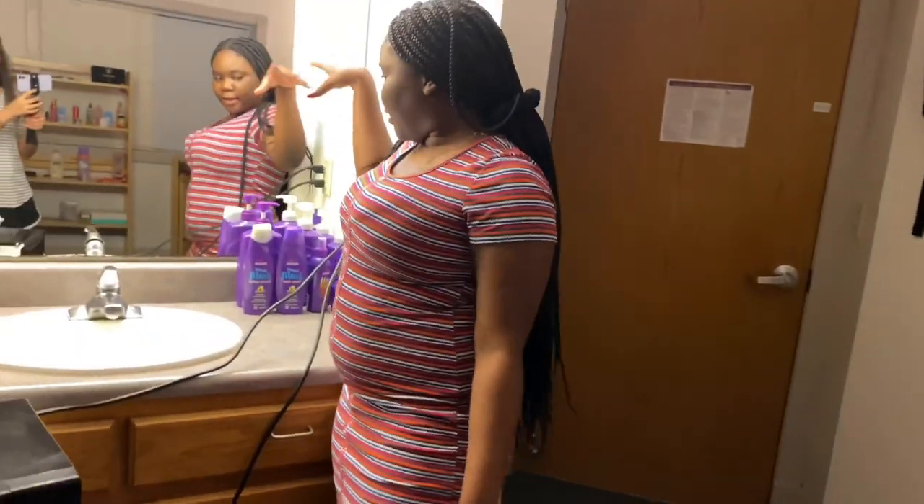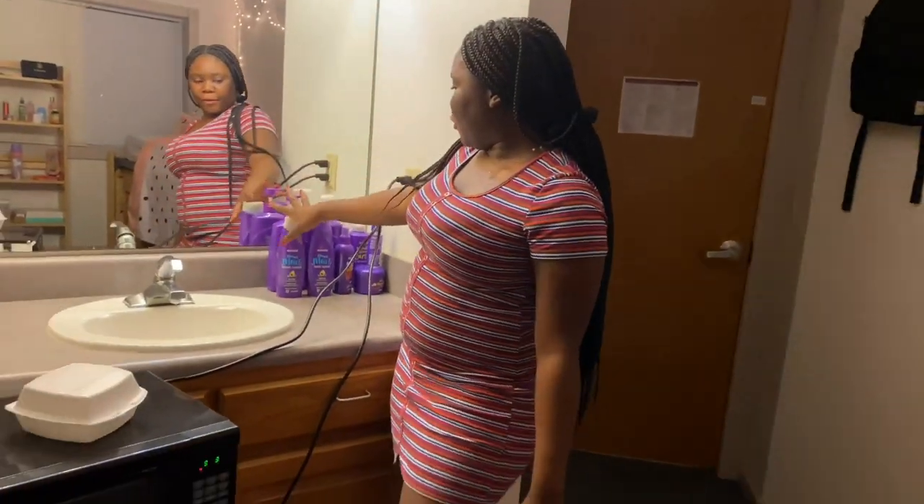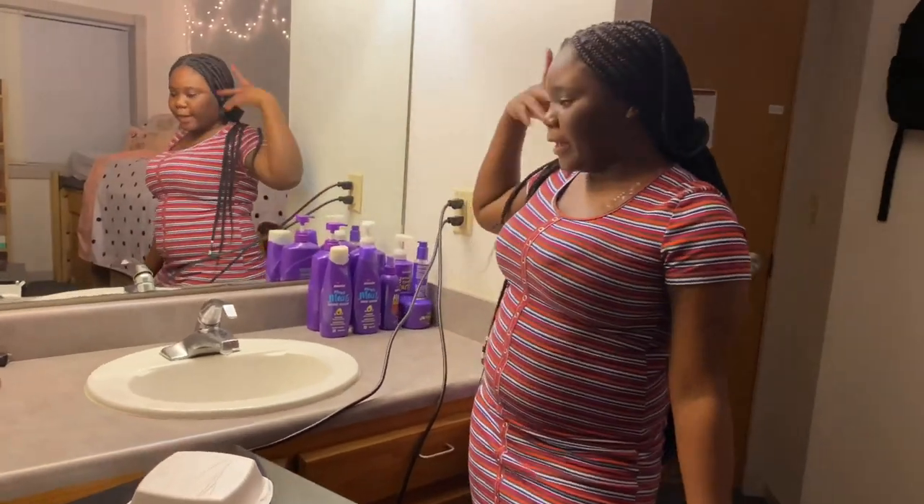If you turn around, this is like the boundary area where I have all my shampoos, hair products, and stuff.